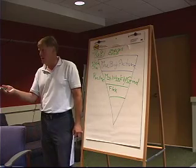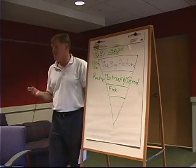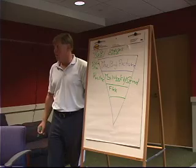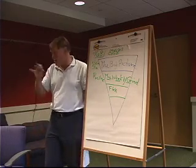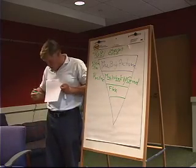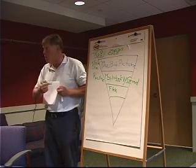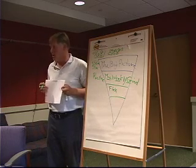Seven, eight — what do you think? Teenagers, I know it's supposed to be nine. So let's say seven, eight, nine — somewhere in there. What I'd like you to do is draw a line where you need to go to sleep and draw a line up here where you need to get up to get the amount of time you need to sleep.